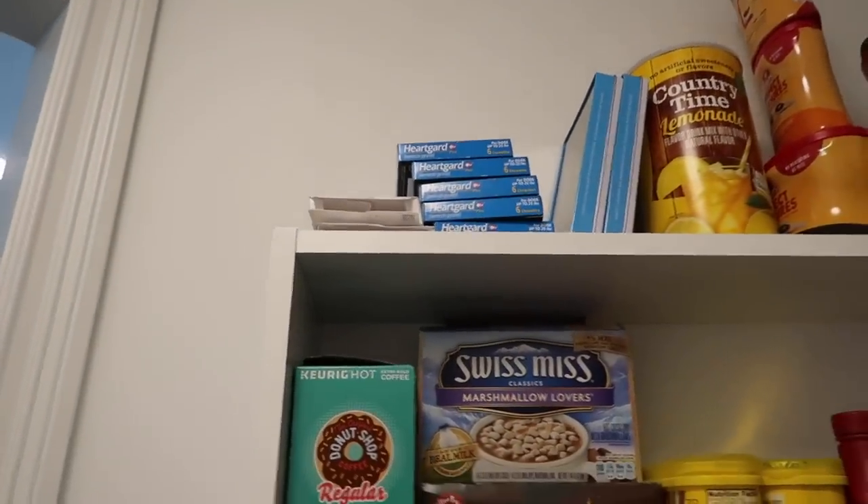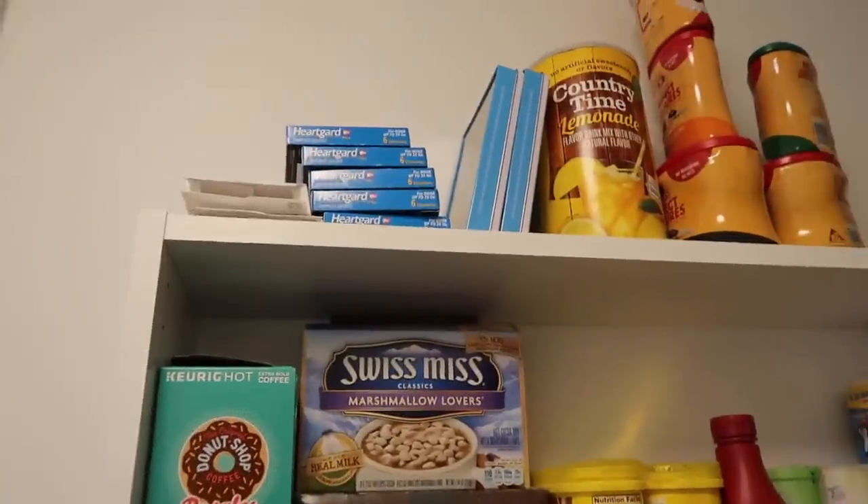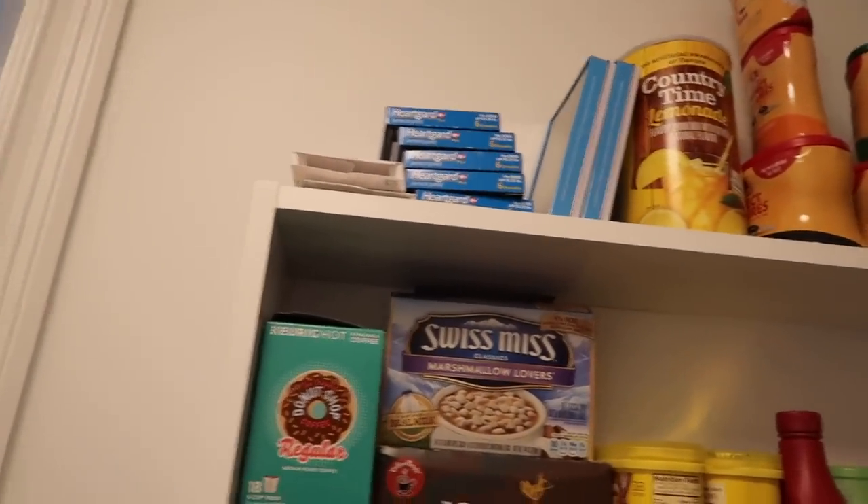Up here we actually have our dog's flea and tick medication, because I just wanted to keep that up high so the dogs don't get a hold of it. It was down here at one point and I thought, okay, that's not a good idea — we better put it up high.